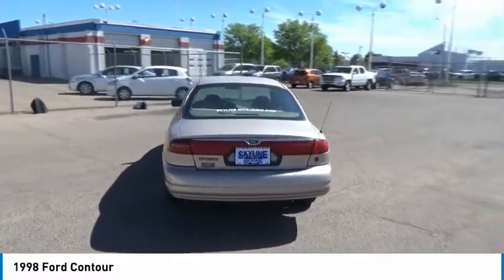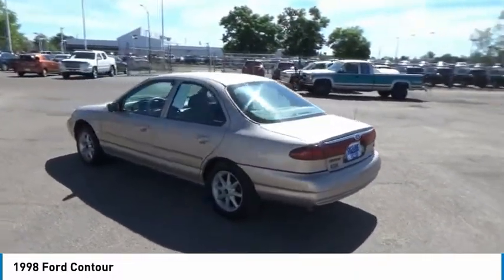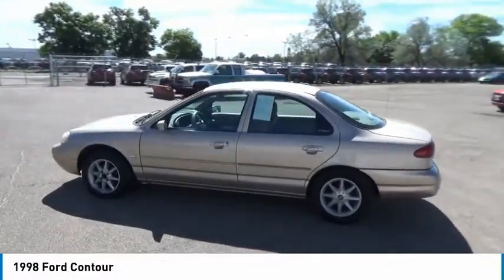Here are some of this vehicle's great options: passenger airbags, front-wheel drive, power steering, power mirrors, tilt steering wheel, and privacy glass.